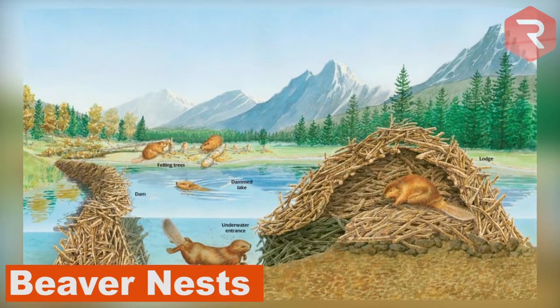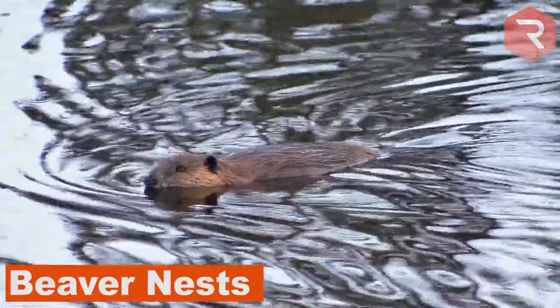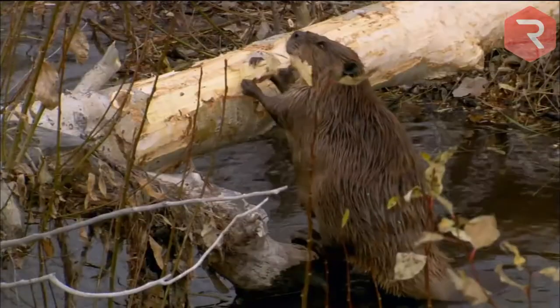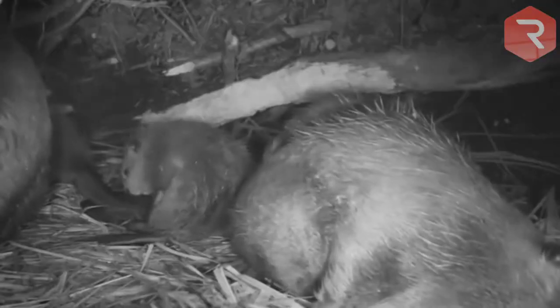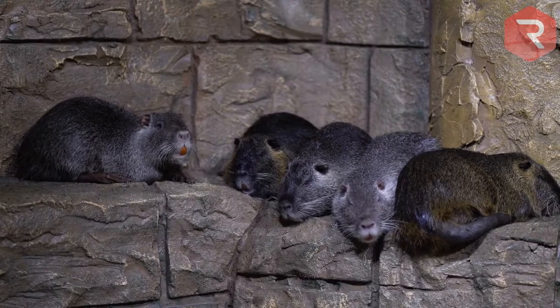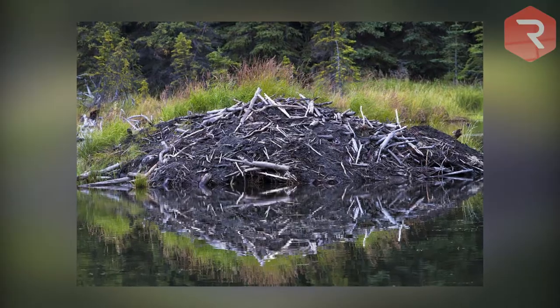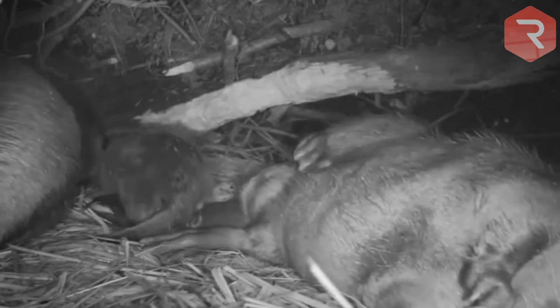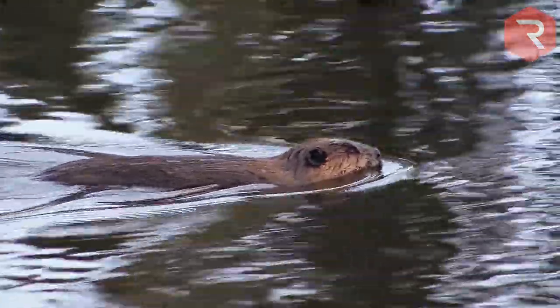Beaver Nests. When it comes to designing impressive homes, beavers are pretty much in a league of their own — and it's not just their engineering skill that sets them apart, but their unique ability to affect entire ecosystems. As one of the only animals that feed entirely on trees, the method in which beavers collect resources plays an incredibly important part of many North American and European ecosystems. Principally native to the United States and Canada, beavers are considered the world's largest rodent, often weighing up to 60 pounds. Beavers build their incredible houses on lakes, rivers, and streams, where up to nine beavers will call the same lodge home, with entire generations contributing to its construction and ongoing maintenance. The beaver's lodge is critical to survival — used to rest, raise young, and protect against predators.